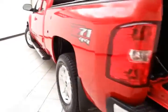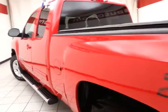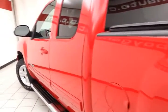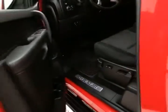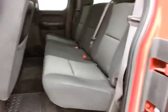Drop-in bed liner. Very clean — no dents or dings in the body. It's the LT trim with extended cab doors on both sides.